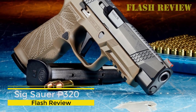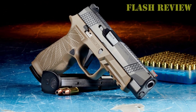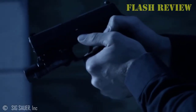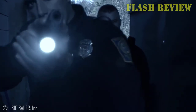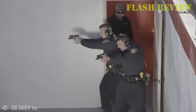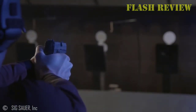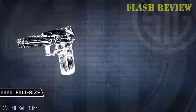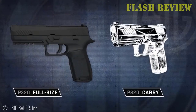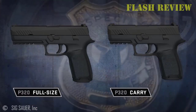The SIG Sauer P320 got a lot of hype on its release because of the modular frame concept. SIG has a hit on their hands here, and the modular frame serialized fire control group concept has really turned heads in the gun world since its release. The SIG P320 has a serialized trigger group. With most handguns, it's the frame that has the serial number and is, therefore, legally speaking, the firearm. Since the fire control group is the gun as far as the authorities are concerned, the P320 can effectively be three or four guns depending on how you dress it up.